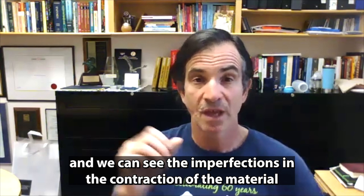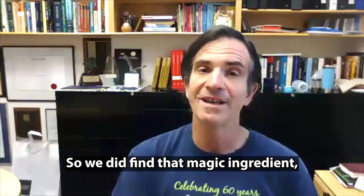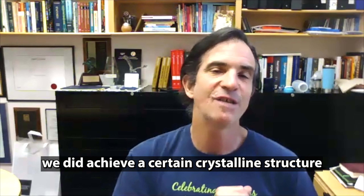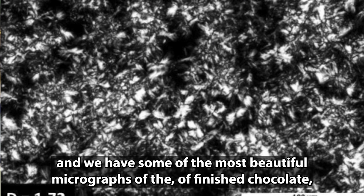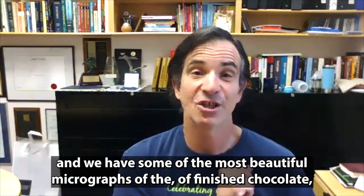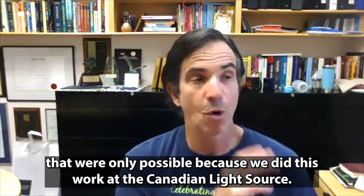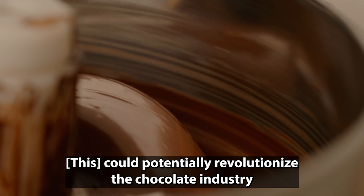We managed to actually have a three-dimensional reconstruction of a true piece of chocolate. And you could see very clearly the fat phase, the particles which is sugar, the cocoa butter. It's an incredible first — the first time that anybody can see that. And we can see even imperfections in the contraction of the material and see cracks within it, which is going to give us insight into the proper tempering process.